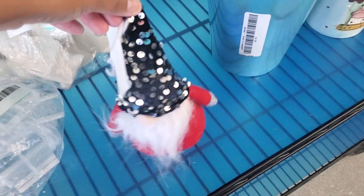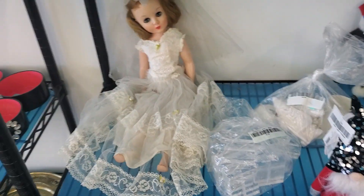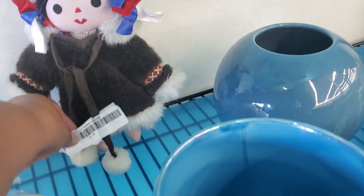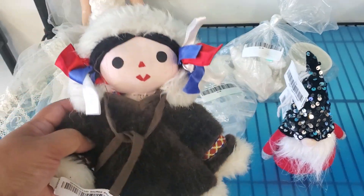They have this cute little gnome — look at this gnome — $2.39 for him. It is Christmas Santa decor, how cute. Oh, look at this beautiful doll, she's so gorgeous. Look at this one over here, this one's only $1.25. That's actually a really good deal for this little dolly. Here's a little Indian doll — oh, she's gorgeous.